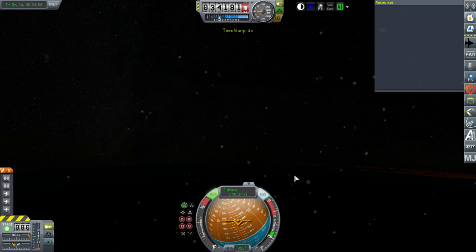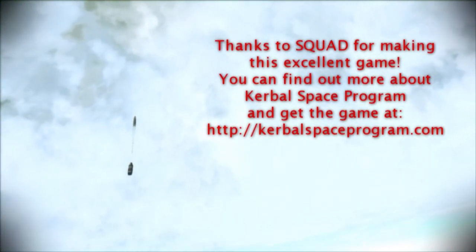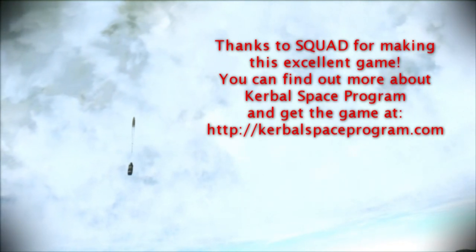Alright, so on that note, thank you for watching. I hope you enjoyed this video. If you did enjoy this video, please do press like. If you have any comments or suggestions, please leave them in the comments section below. I'll see you next time. Bye.